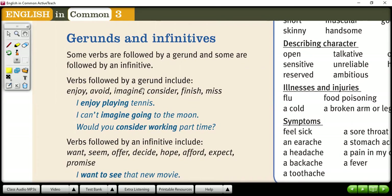The verbs followed by gerund include avoid, enjoy, imagine, consider, finish, miss. For example, 'I enjoy playing' — don't confuse this; this is working as a noun, not as a progressive. 'I enjoy playing tennis.' 'I can't imagine going to the moon.' 'Would you consider working part-time?' These verbs — enjoy, imagine, consider — need gerund, working as a noun, not as a progressive. It can be used in questions and in any tense: past, present, or future.